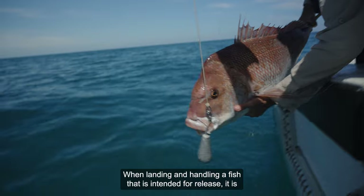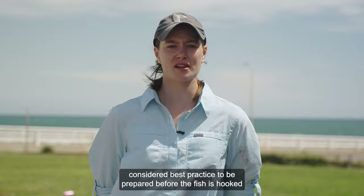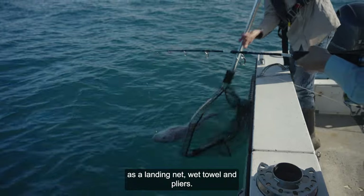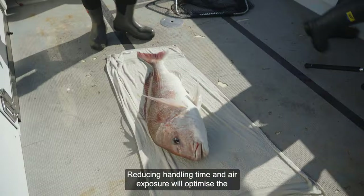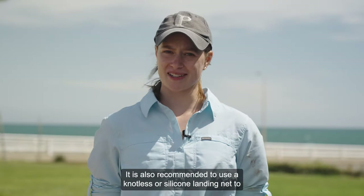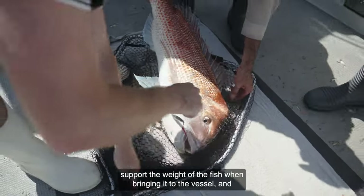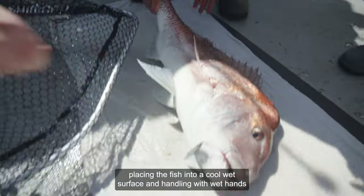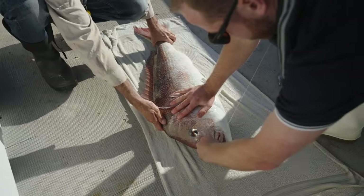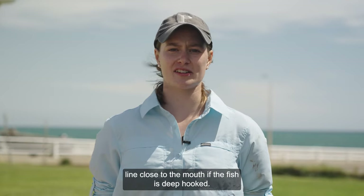When landing and handling a fish intended for release, it is best practice to be prepared before the fish is hooked by having necessary tools and equipment readily available, such as a landing net, wet towel, and pliers. Reducing handling time and air exposure will optimise the probability of survival. It is also recommended to use a knotless or silicone landing net to support the weight of the fish, and to place the fish onto a cool wet surface, handling with wet hands or gloves to minimise the removal of protective mucus. You should also remove the hook from the fish's mouth, or cut the line close to the mouth if the fish is deep hooked.